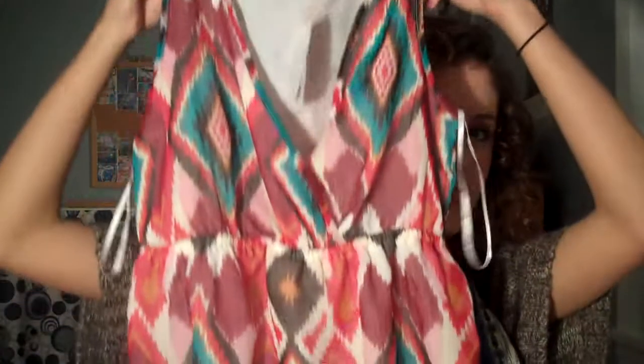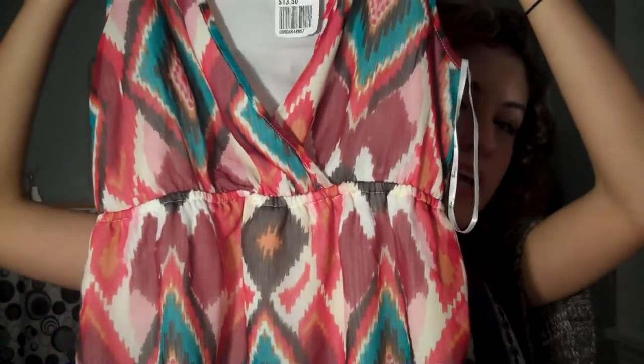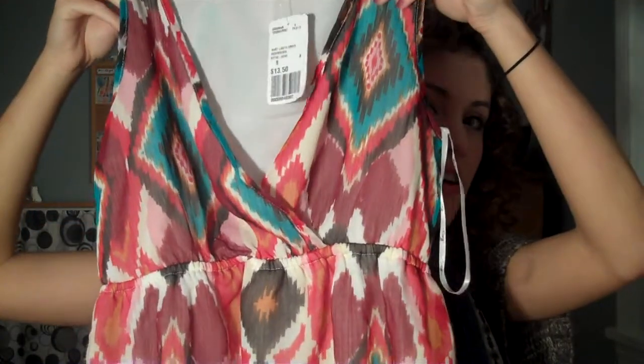The next thing I got is this really pretty patterned dress. It's just flowy — kind of a chiffon material. It has these really pretty colors in it: reds, pinks, and teal. And it's kind of like an eye cap print, so it definitely has that tribal feel, which I think is great in the spring and summer.